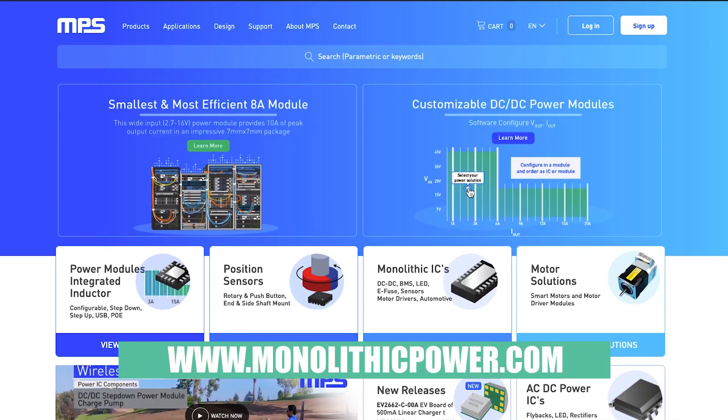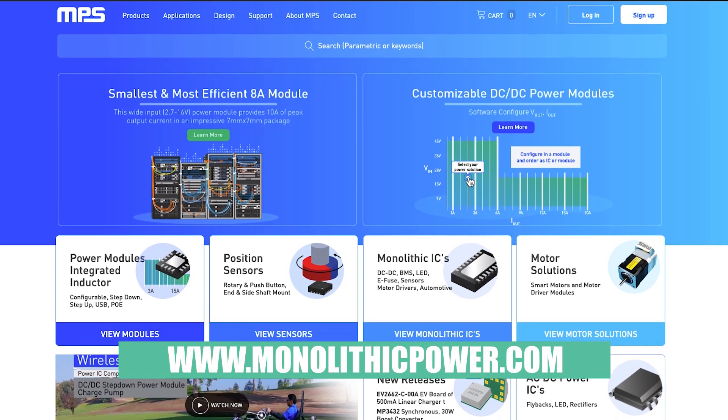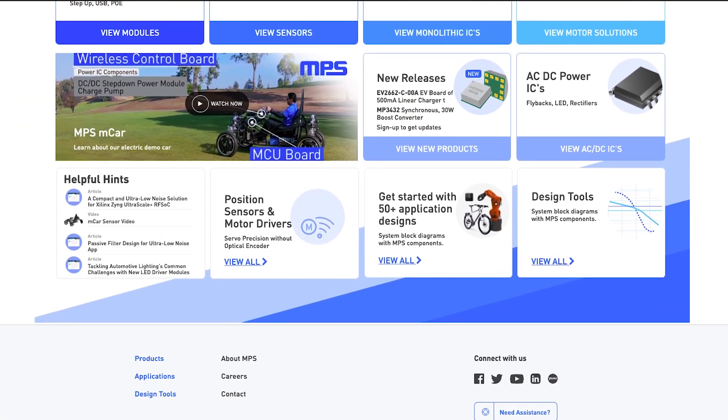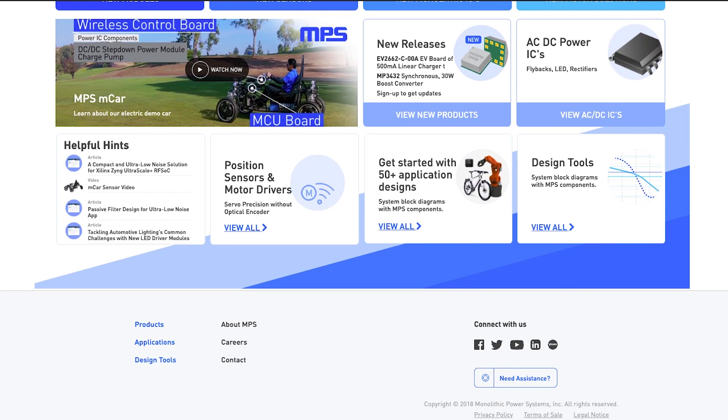For more information, you can go to www.monolithicpower.com, or you can just click on any contact button on the website. It will direct the email to either my director or to me.